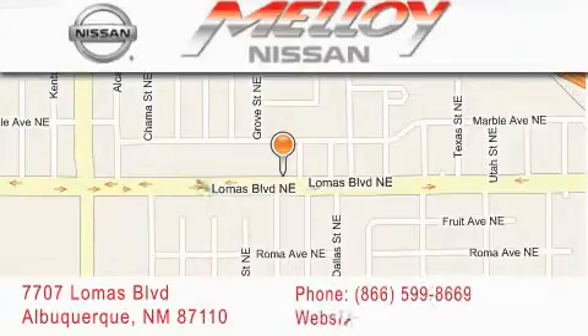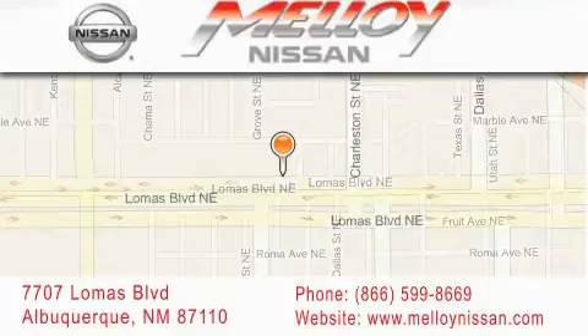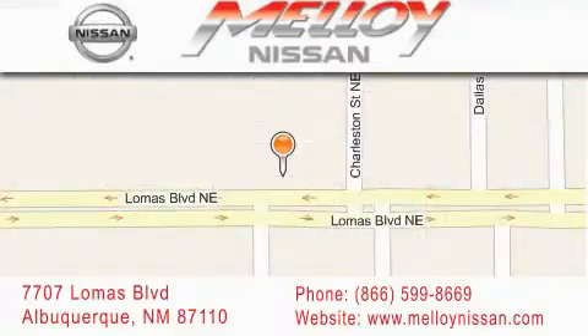We are dedicated to excellent customer care. Everything we do at Malloy Nissan is designed to elevate your automotive dealer experience and save you time and money, while delivering the best automotive dealership experience available today.